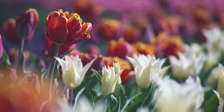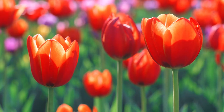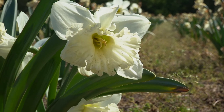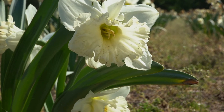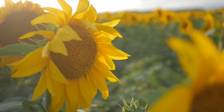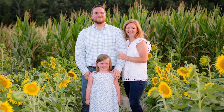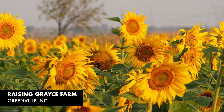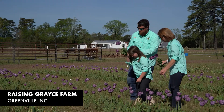In the spring, we have tulips and daffodils. This year we planted about 15,000 tulips here on the farm and about 1,000 different bulbs of daffodils. In the coming months, we will have sunflowers — some just for taking pictures and photography — and then some specially for cut flowers, in addition to several colors of zinnias.